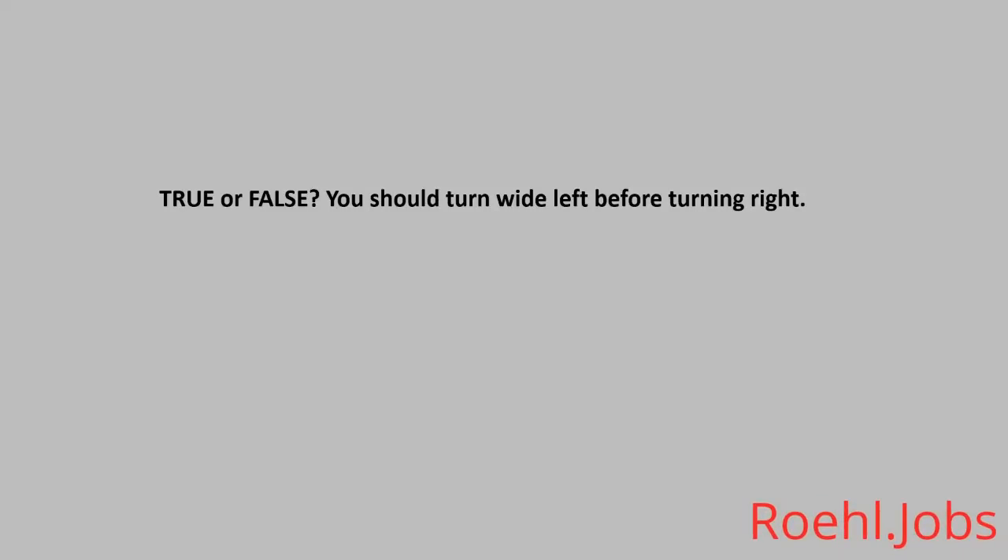True or False: You should turn wide left before turning right. The answer: False.